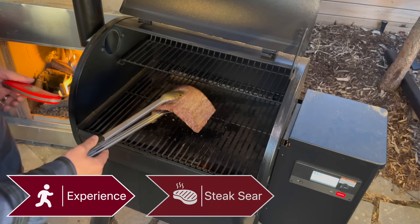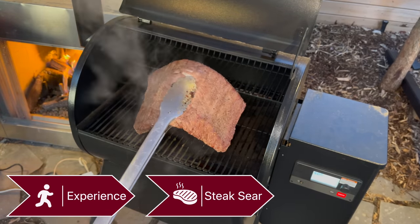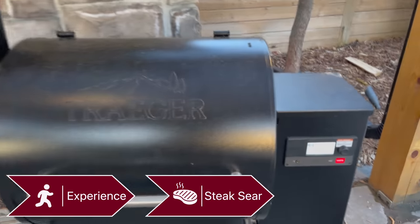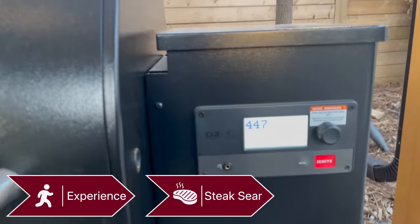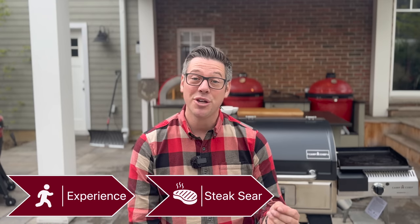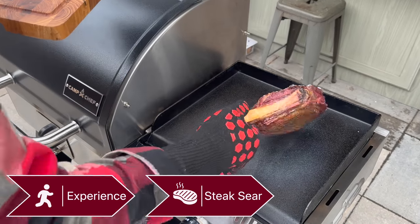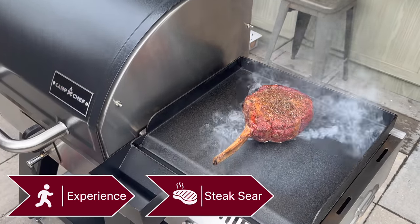Outside of the experience, there are a couple of other tangible things that I do think matter. The first has been historically their lack of ability to sear. If I show you a sear clip from my old Traeger Pro 575, you can see even cranked to the max it just can't get hot enough to sear a steak. Camp Chef's answer to that is the sidekick, where I can get a screaming hot cast iron surface. We'll see how we do on sear.